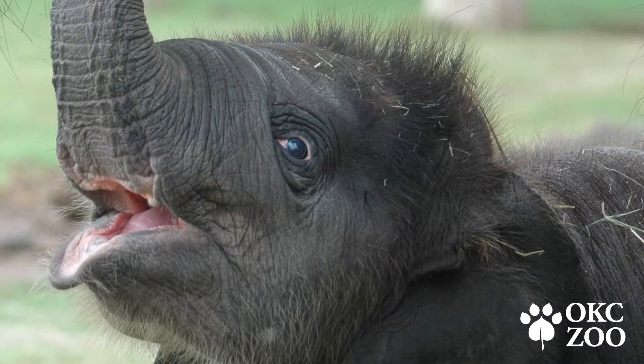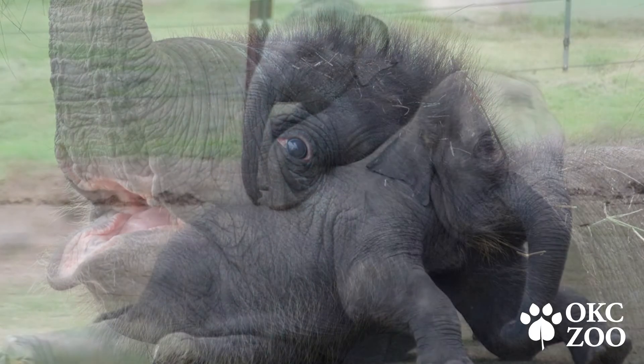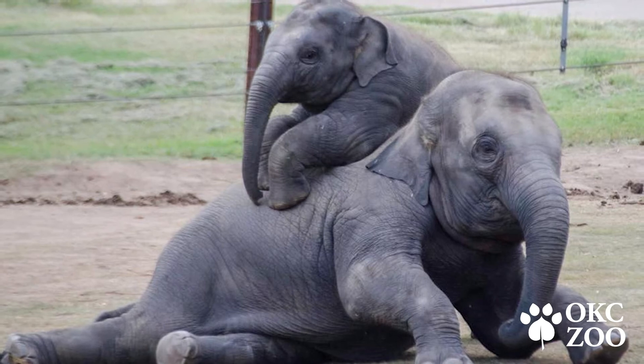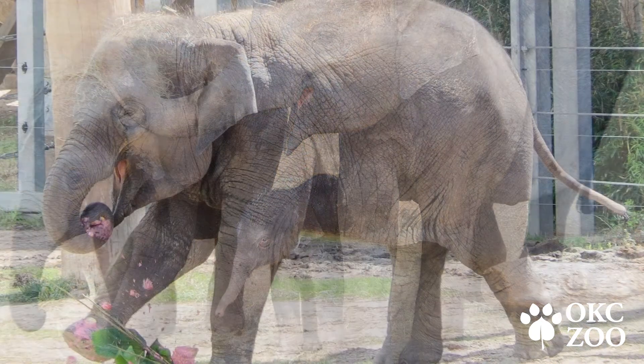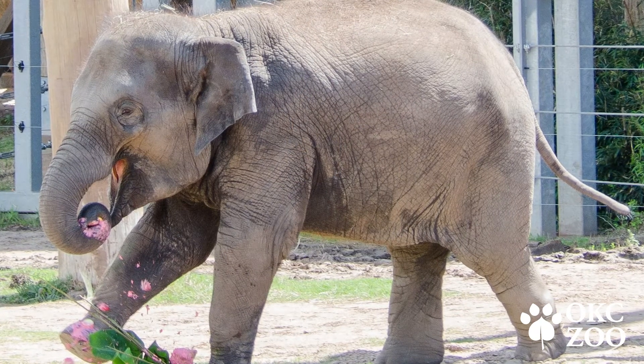Back in October 2015, unfortunately, we lost our very first elephant calf, Mei Li, to EEHV. That was really devastating, obviously, for the community as well as all of us here at the zoo. When we looked at that, we tried to learn from it and determine what could we do better to try to prevent that from happening in the future.